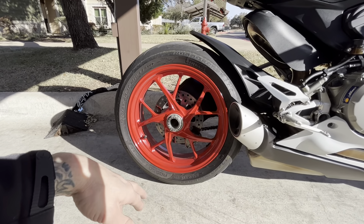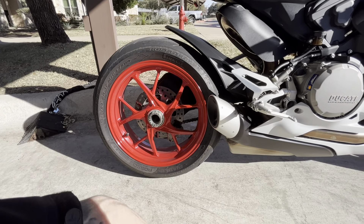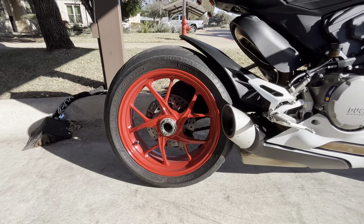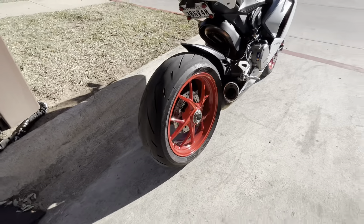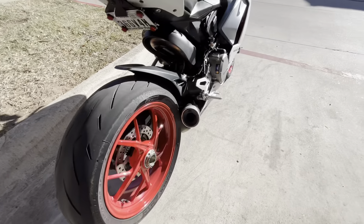Let me know what you guys think about a 190. If you've ever put a 190 on your Panigale, did you feel a big difference? Or do you just keep the 180s? Honestly, the main reason I want to put the 190 on there is because I don't like the look of the 180 — it just looks a little too skinny for my taste.